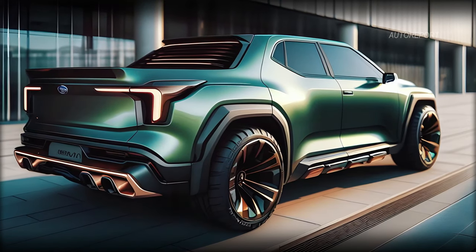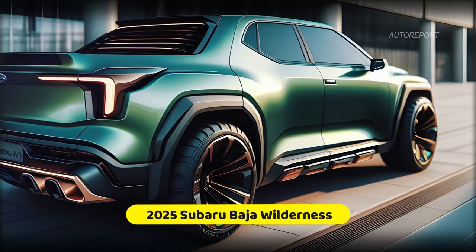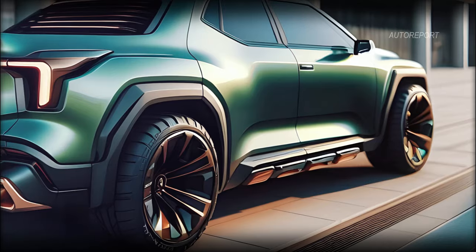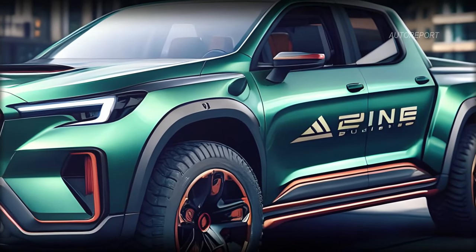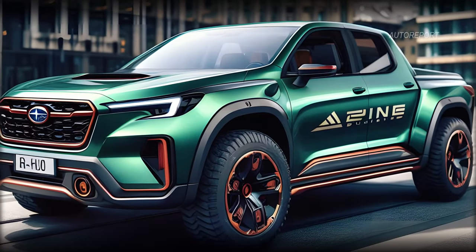Moving to the side, the 2025 Subaru Baja Wilderness commands attention with its large wheels and gold finish. Not only does it look stunning, but it's also ready to tackle any terrain, thanks to its all-terrain tires and rugged design. Whether you're cruising city streets or venturing off-road, this pickup has you covered.